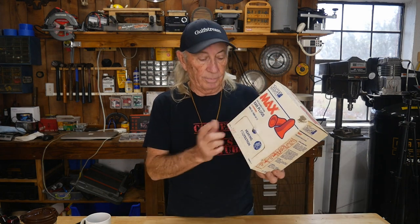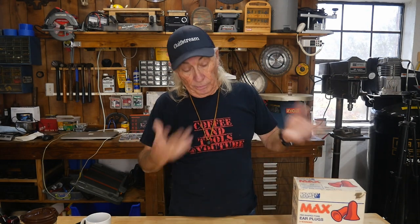Welcome to Coffee and Tools. Today we're going to test how loud your machinery is in your workshop. I keep a whole box of earplugs around and I've used quite a few of them, trying to reuse them so I don't go through the whole box too quick. Some of the equipment around here, like the table saws and the planer, they're pretty loud, and so is my tractor.